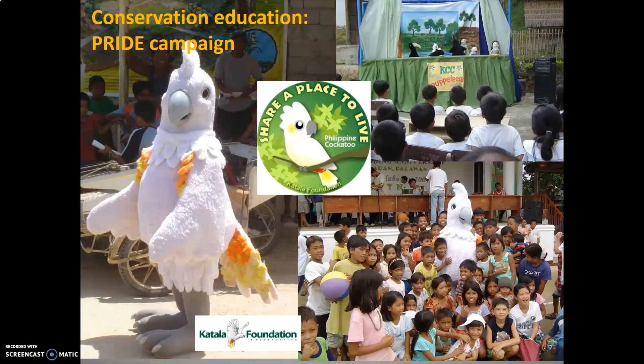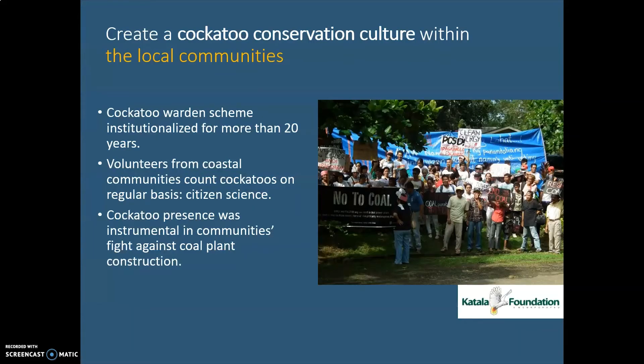Integral to our conservation program is conservation education rooted in pride — instilling pride among the local populace. We believe that pride is a powerful emotion that can create a passion for conservation. These conservation education activities are always measurable, so it's not a waste of time and resources. At the end of the intervention, we are able to measure changes in the levels of knowledge, awareness, and even behavioral changes.